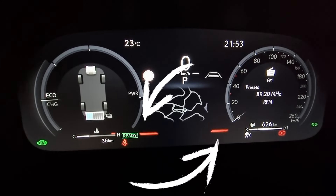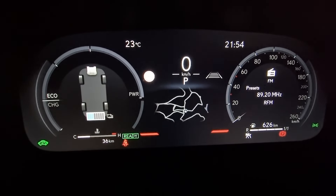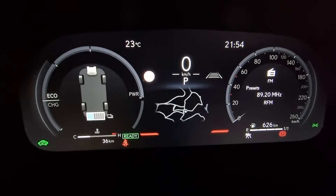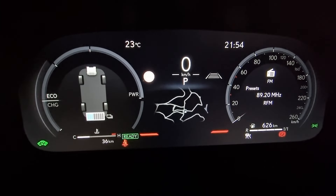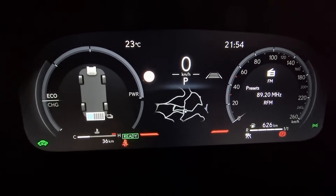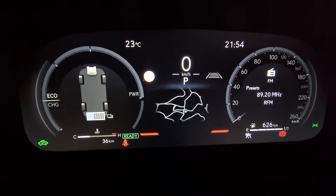One more interesting detail with this new instrument cluster is the indicator for the brake lights — you can see it in action either when you press the brake pedal or when the system automatically applies braking, like with the proactive driving assist or dynamic radar cruise control. With that, you know when the brake lights turn on at the back of the car even when you don't press the brake pedal. In my opinion, being able to completely customize the instrument cluster is a very nice feature, and it makes the LBX appear much more advanced than the NX on this particular point. I'm really looking forward to this dashboard being adopted in future versions of the NX.